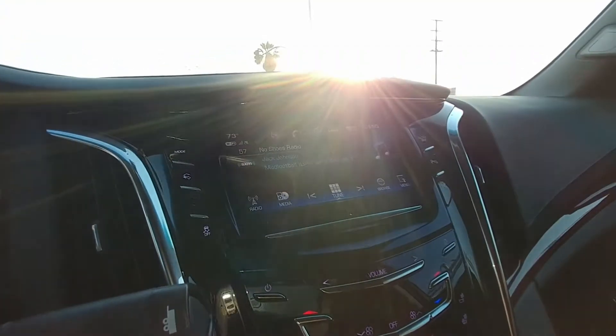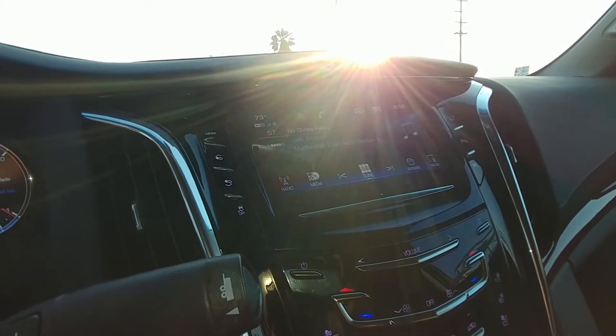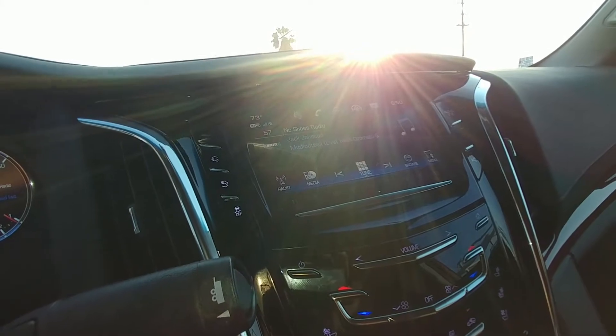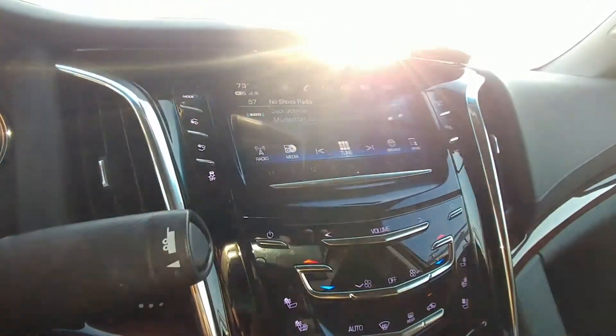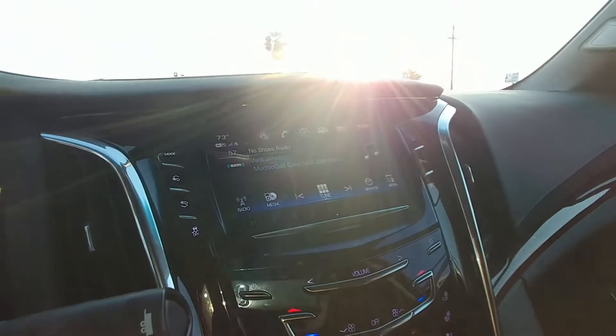I give up on Android Auto. I tried it again — I tried it the last time I had the vehicle and I just got frustrated and stopped. This time I went with a fresh spirit, told myself 'okay, we're going to do this,' and yeah — it didn't work out.